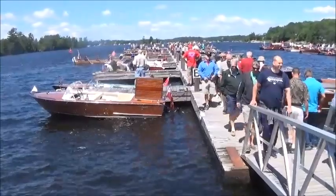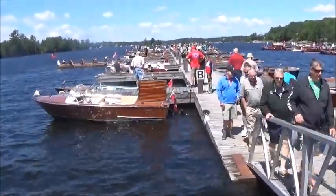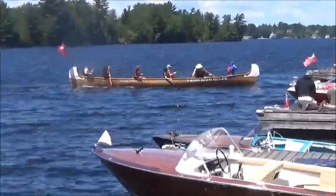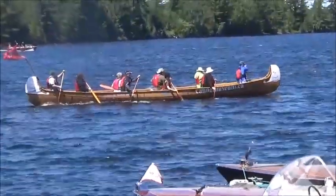Here's another view, viewers, of an additional dock at the show. And it looks like a big war canoe heading out. There's quite a chop on the lake today.